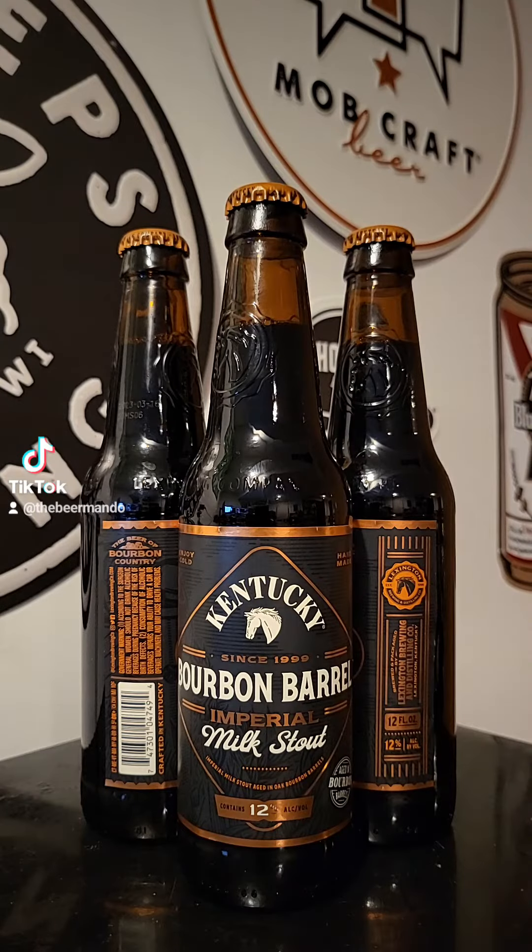This time on Brew 2 Review with the Beer Mando, we have a brew coming out of the Lexington Brewing and Distilling Company out of Lexington, Kentucky. This time it's their Bourbon Barrel Imperial Milk Stout, coming in at 12% ABV. Let's go ahead and get this one cracked open.